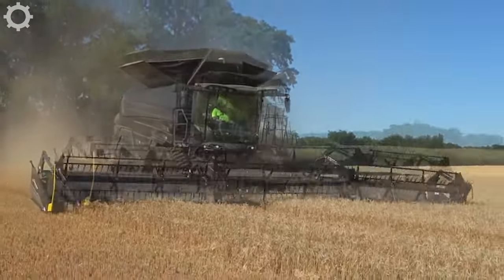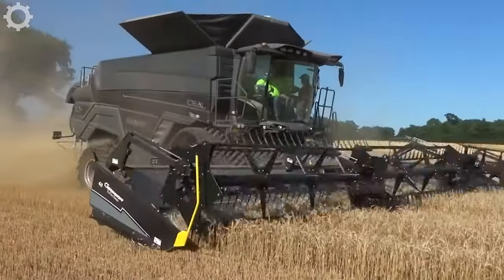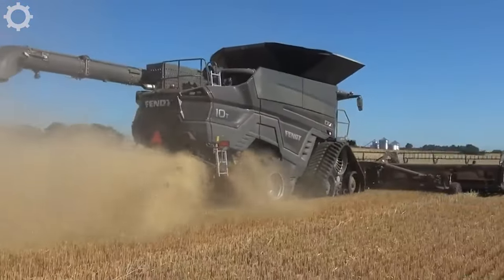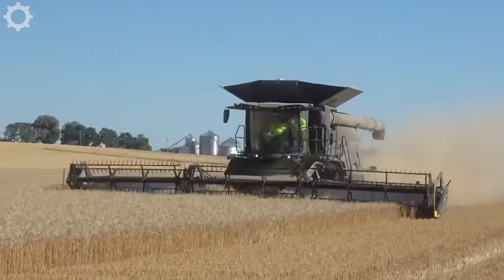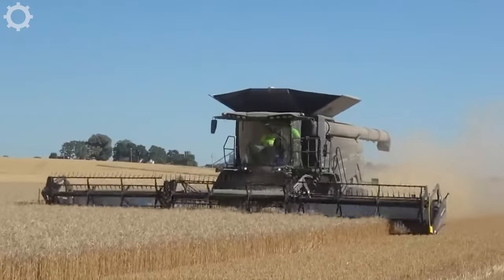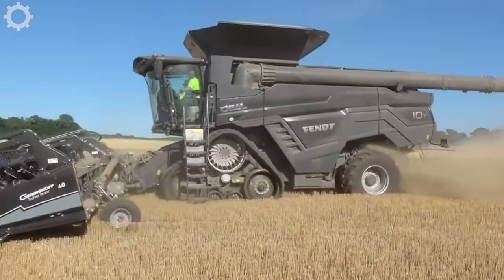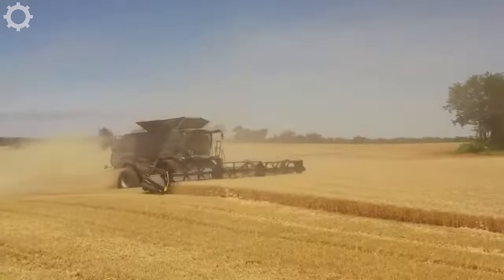We're seeing the Fendt Ideal 10T combined wheat harvester with the Geringhoff Truflex 40ft tractor. This is a machine with a capacity of 790 horsepower, fully equipped with modern equipment. Let's feel the power emanating from this monster.